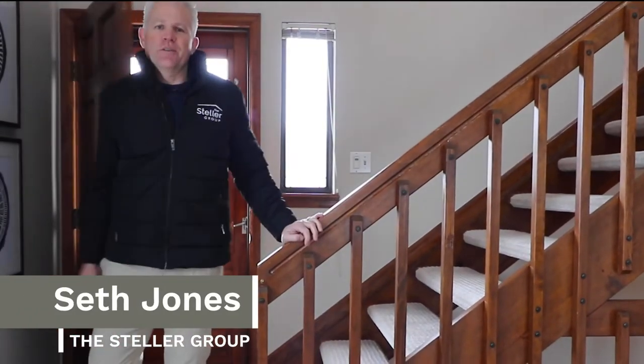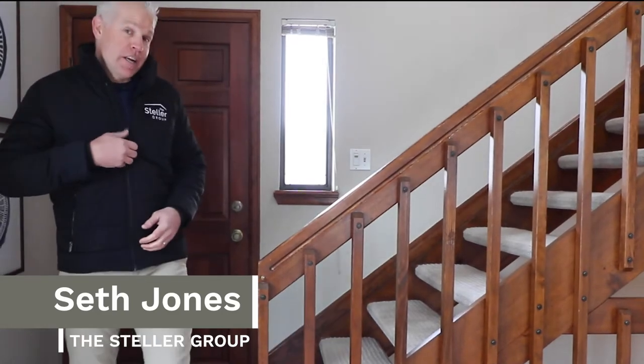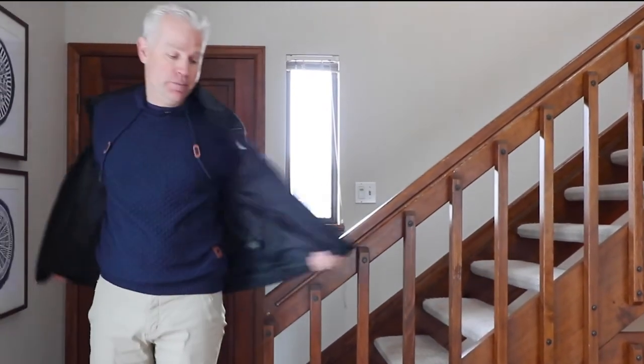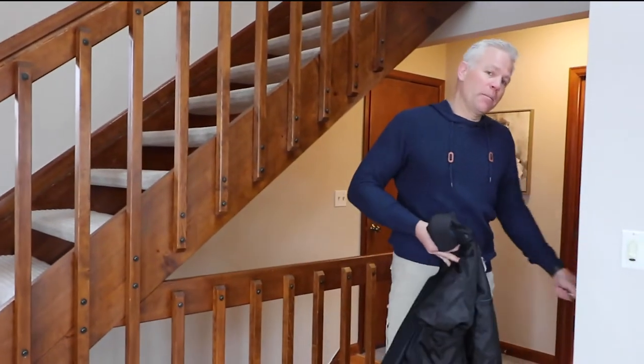What's up Colorado? Seth Jones here with the Stellar Group of Real Estate Team, coming to you from the Briar Ridge neighborhood here in Littleton, Colorado. Can't wait to tell you a little bit about this house, but first let me tell you a little bit about Littleton.